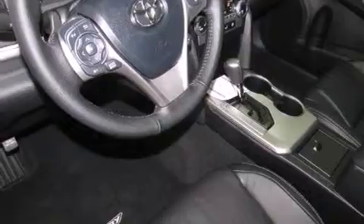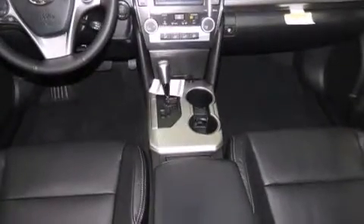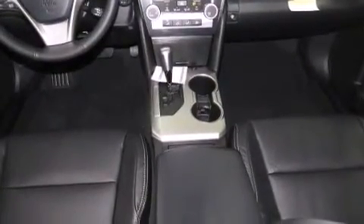Rear seat childproof door locks, an engine immobilizer theft deterrent system, traction control, a keyless entry system, and an auxiliary power outlet.